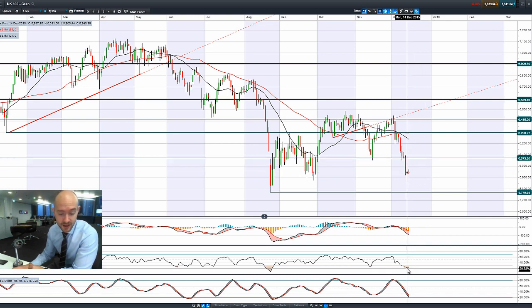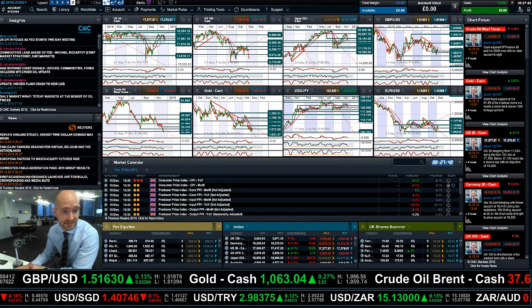On the technicals, the RSI is in oversold territory, but it hasn't yet had the signal to go ahead and buy. It's not crossed the 30% level, so no reversal signal as of yet, and we're miles away from the moving averages — so that looks quite ugly for now. 57.70 is the next potential support should the commodity sell-off continue.